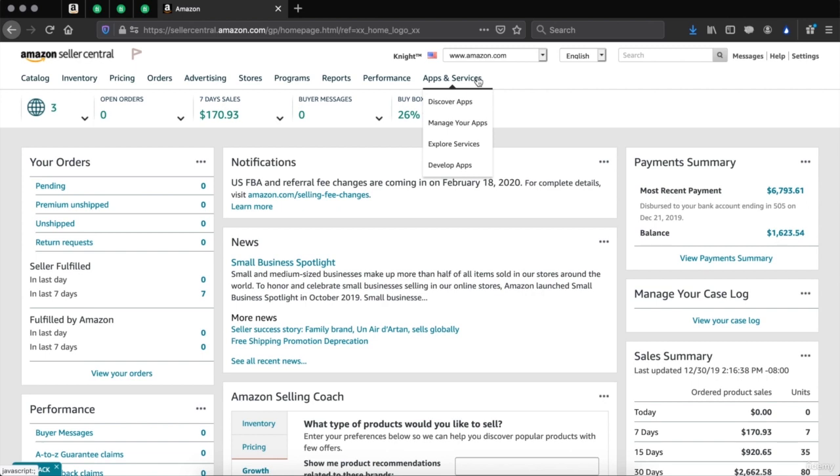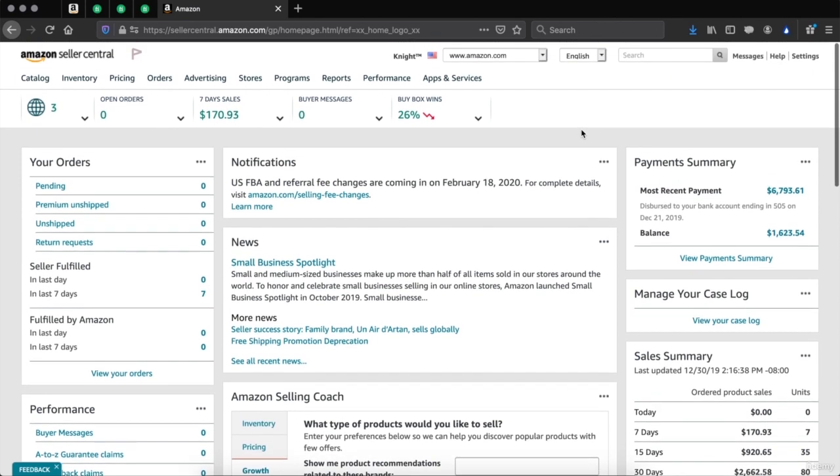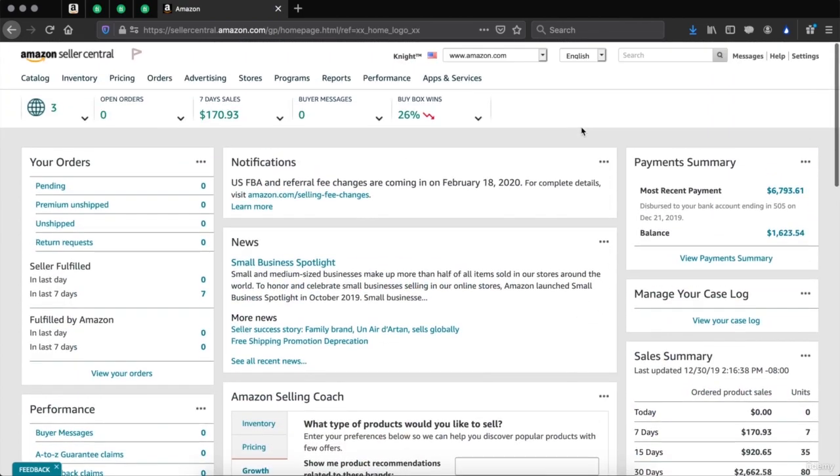Apps and services — you are able to connect third party apps to Amazon, such as Shopify. This is where you can discover apps, manage your apps, explore services, and even develop apps on the Amazon platform. Now that we have run through the whole dashboard and know what all these tabs do, we should be ready to sell and start using this platform.